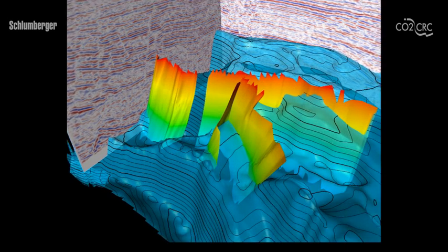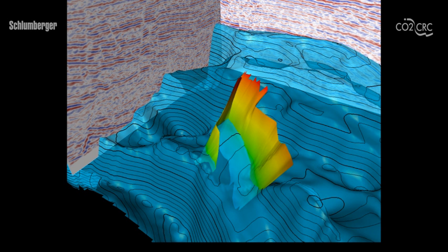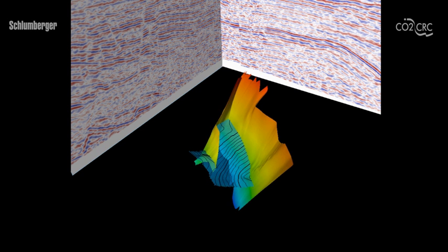In the case of the CO2-CRC Otway project, this particular rock volume was chosen, bounded by two faults and topped by a ceiling layer. Detailed evaluation is required to ensure that this is the case. The surface you are seeing represents the top of a potentially suitable rock layer. The two surfaces that extend upwards are the faults. The storage rock lies within those boundaries.